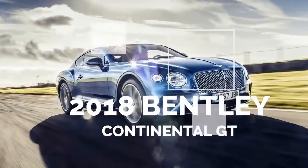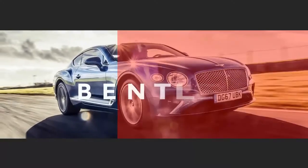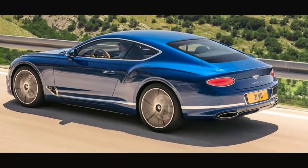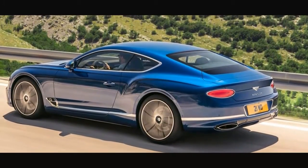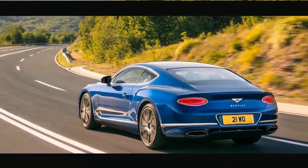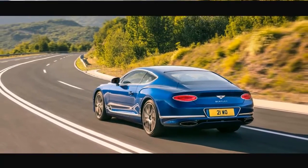A new body and aluminum construction helped the Continental GT shed 176 pounds from the past generation. Built on the same platform as the Panamera — Porsche's MSB — the new Continental gets a blended materials skeleton, fundamentally aluminum and steel.